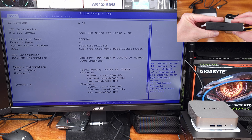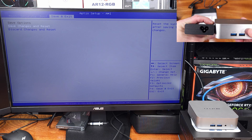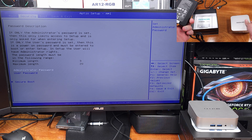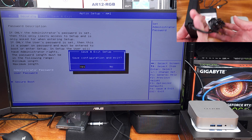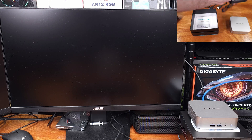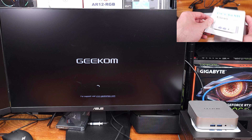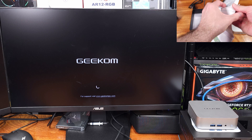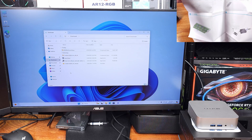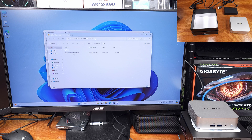As for the I/O on this little guy, we have a total of three USB 3.2 Gen 2 Type-A ports, one USB 4 Gen 3 Type-C port, one USB 3.2 Gen 2 Type-C port, a single USB 2.0 port for low-power accessories, one SD card reader, and a 3.5mm stereo headset jack on the front of the PC.